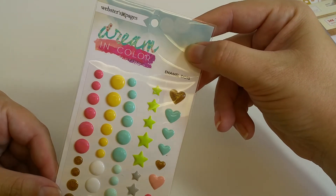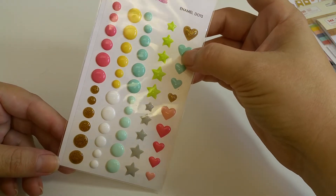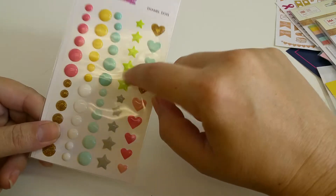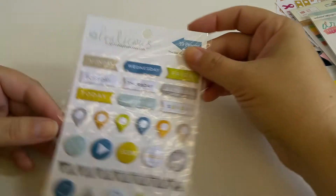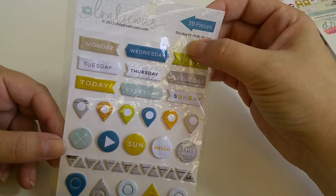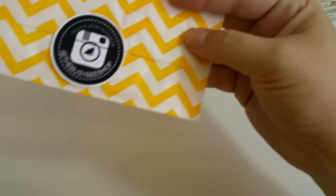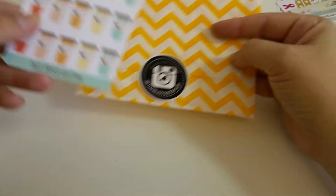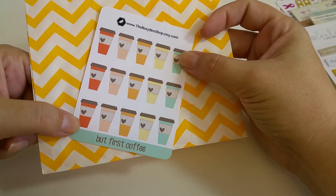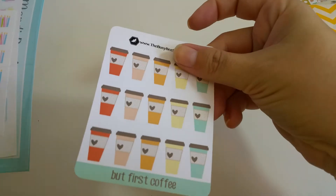From Webster's Pages, we got enamel dots — they're raised and hard. From Shop Evilicious, 39-piece Version Two puffy stickers. From the Busy Bee Shop, we got a set of little Starbucks-like to-go cups. I'm not much of a coffee drinker, but I do like my chai lattes.